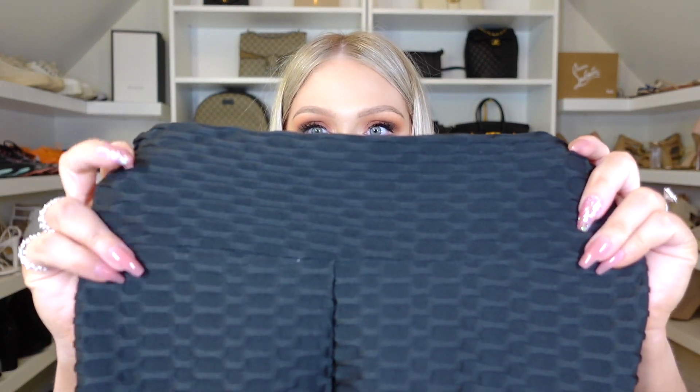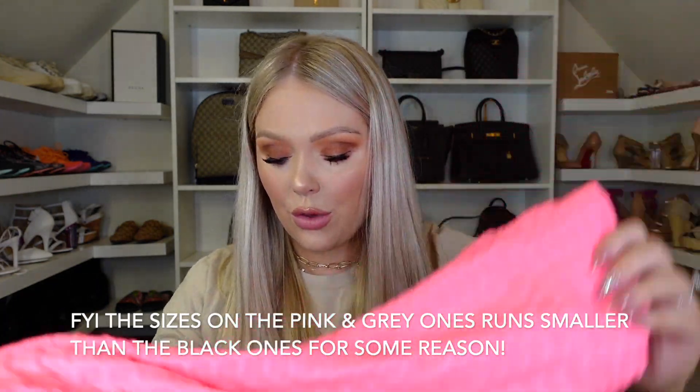Up next we have the famous TikTok legging. TikTok made these leggings famous, but they're actually really comfortable. They're the kind with the honeycomb pattern — there are like 47 billion different retailers of these on Amazon, but these ones I really like. They are a little ruched in the butt, so they give you a little extra volume, which is always nice. They have a pretty thick band, so they're sturdy and keep you in, and they're not see-through. They come in a bunch of different colors — black honeycomb, neon pink, and gray. They're cheap, comfortable, not see-through, and very flattering.